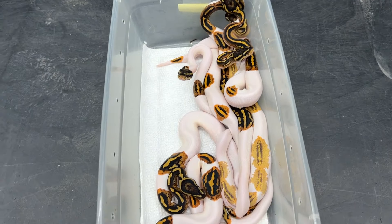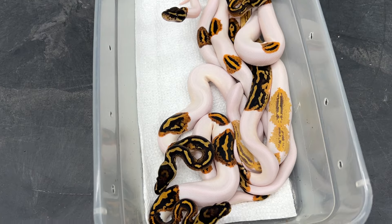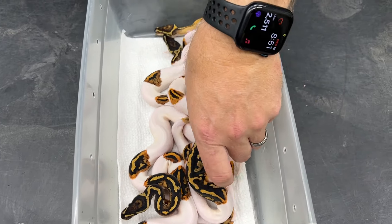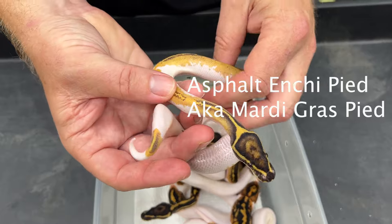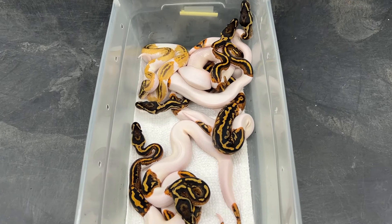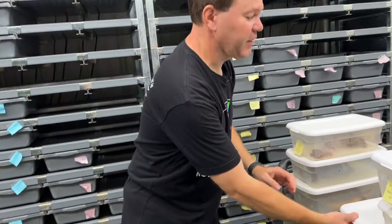Another clutch that just hatched is pieds — you can't really produce enough pieds most of the time. This is from a pastel, or possible pastel, Mardi Gras pied bred to a yellow belly pied, so all of these are either yellow belly or asphalt pieds. I didn't get much Enchi in this clutch. Pieds in general are very popular — great beginner ball python. I'd say if you line up a group of different ball pythons for someone looking for their first one, they're going to pick a pied probably eight out of ten times.